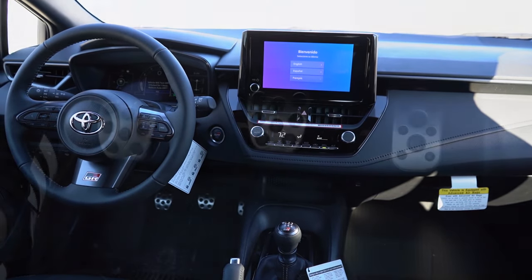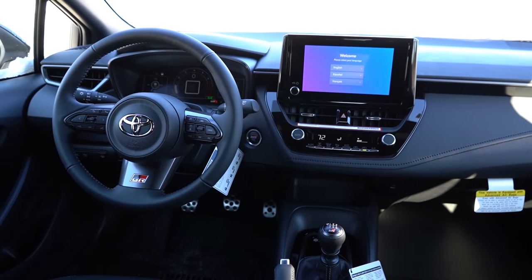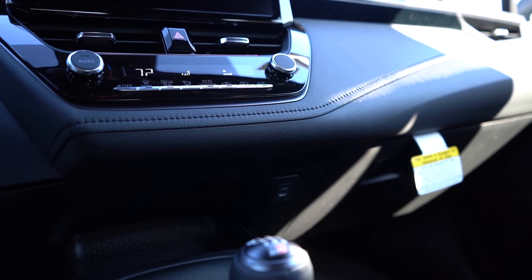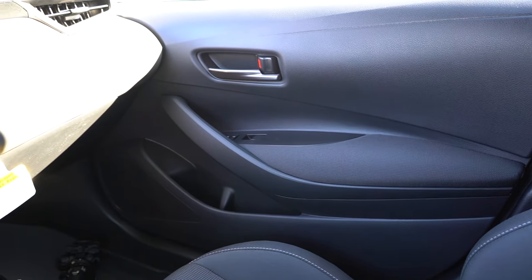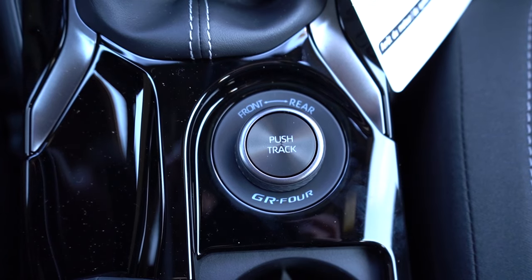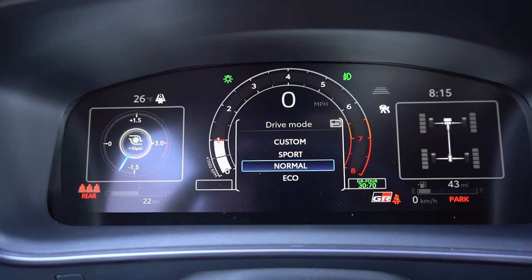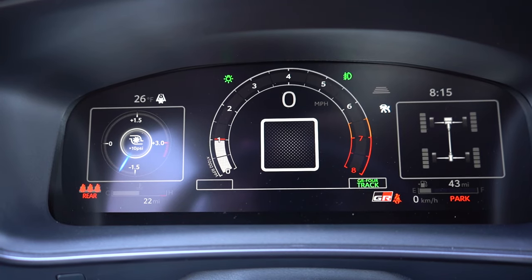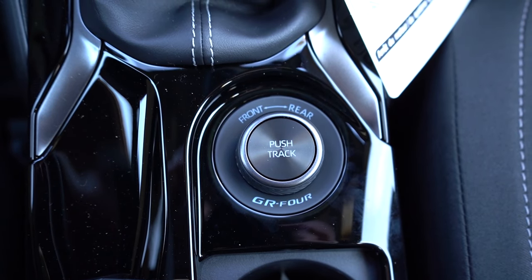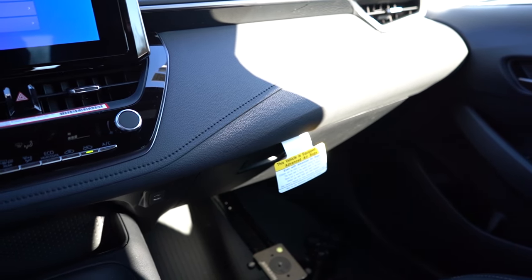For overall interior quality: aluminum foot pedals are standard across all trims. The Core and Premium get gray-stitched interior accents, while the Circuit Edition gets blue stitching. Automatic climate control is standard on all trims. Wireless phone charging comes on the Premium and Circuit Edition — we don't have that today. Just in front of the shifter there's storage and a USB port. Behind the shifter is a circular dial that adjusts torque distribution: turn right for 75% to the rear, turn left for 60/40 front bias, or push it in for Track mode.